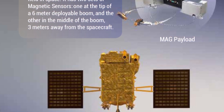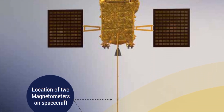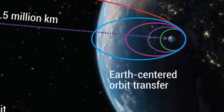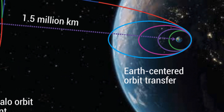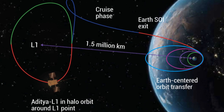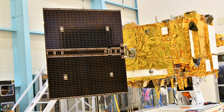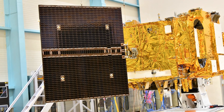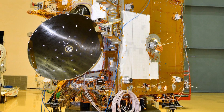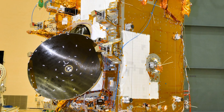A magnetometer is on board and it can measure the magnetic fields in the space around the L1 point. The journey is pretty cool too. The spacecraft will first go into a low Earth orbit and then its path will be stretched out into an elongated oval orbit to head towards the L1 point. It will take around four months to reach its destination, but once it's there it will be able to stay and observe the Sun without any interruptions.